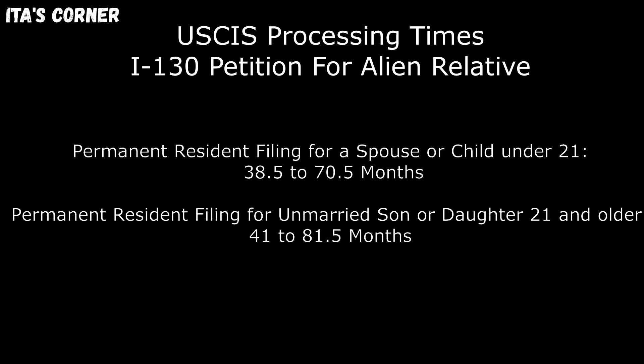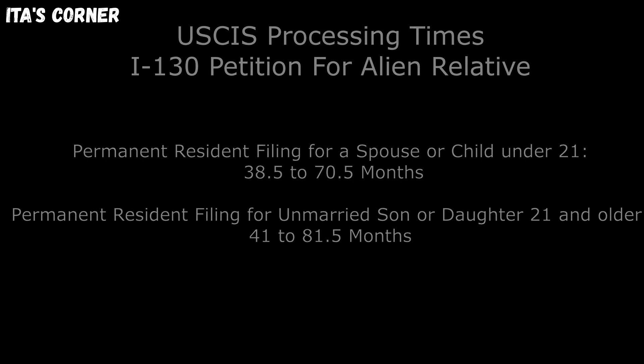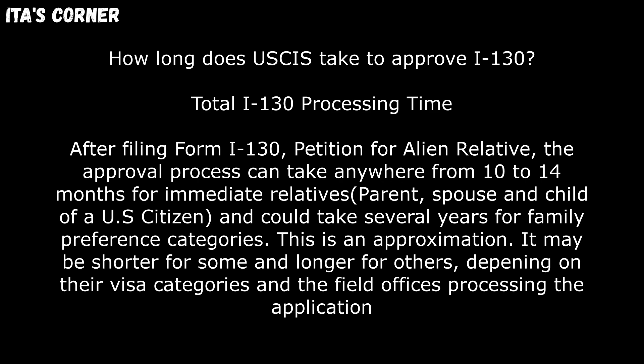These are the case processing times to get Form I-130 petition application approved. So let's summarize what we just read. How long does USCIS take to approve Form I-130? After filing Form I-130 petition for alien relative, the approval process can take anywhere from 10 to 14 months for immediate relatives — including parent, spouse, and child of a U.S. citizen — and could take several years for family preference categories.